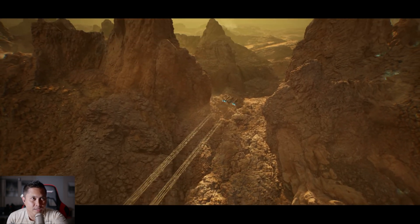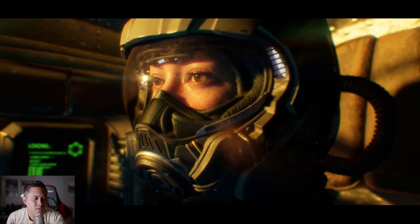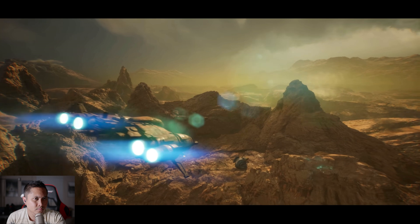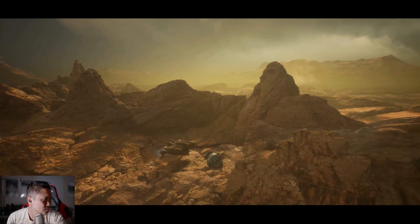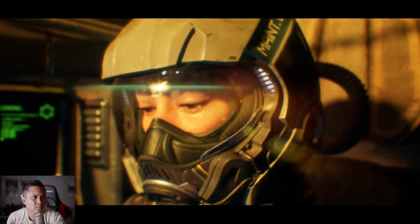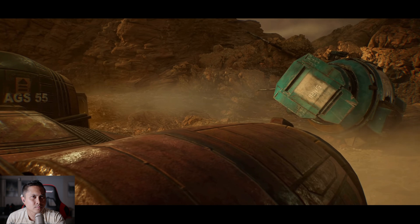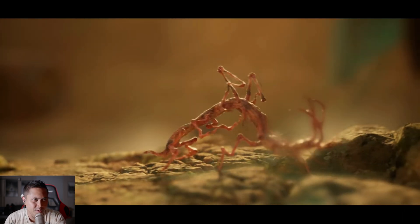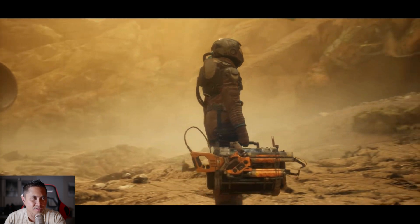I know people are getting tired of the Quixel Megascan rocks, but this one's good, I promise. Trippy — some Chris Nolan stuff right there.